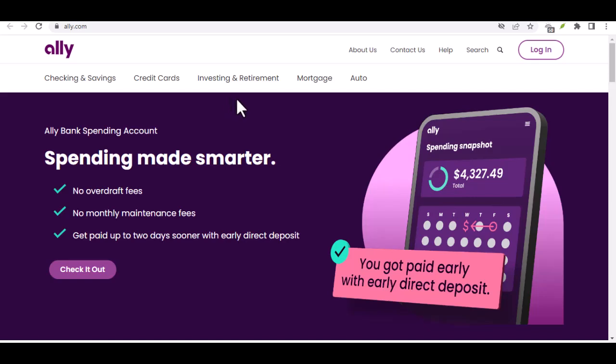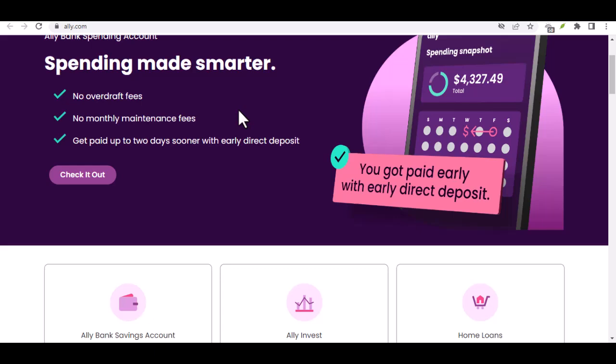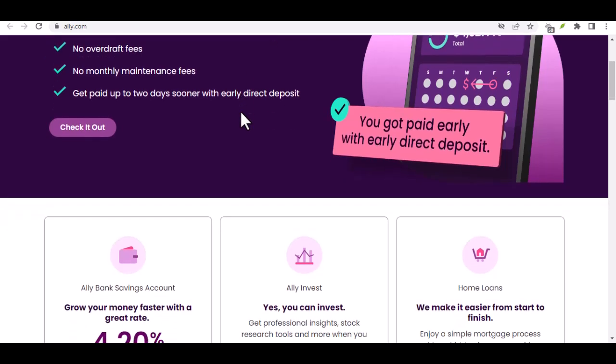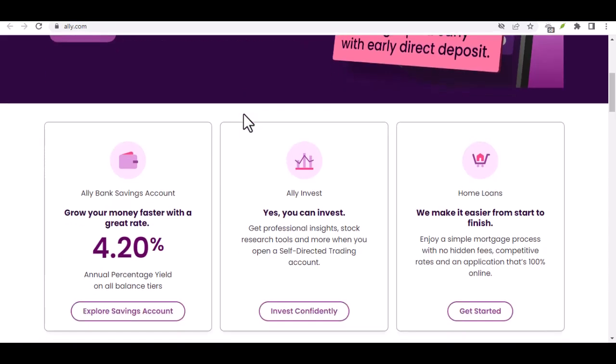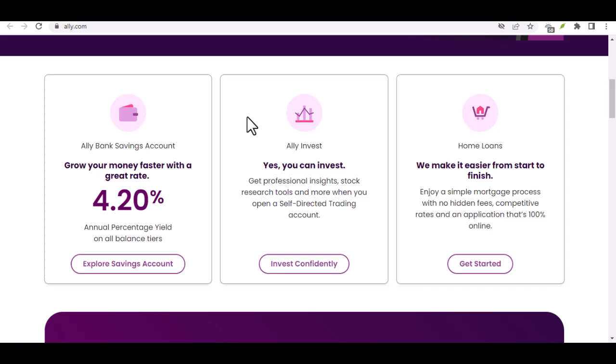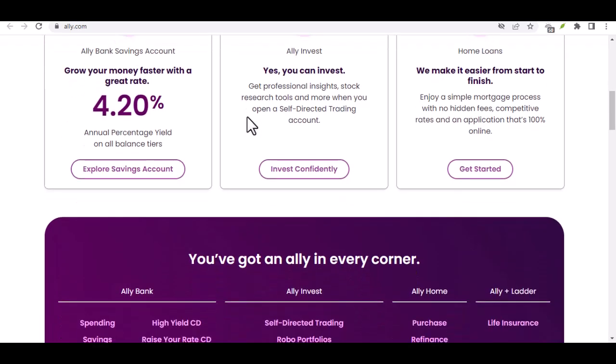That's kind of what happens when you try to make a payment with the wrong method — especially when it comes to managing your finances. You've got your monthly bills piling up, and Ally Bank is sitting there as your trusted partner. But wait! How exactly do you get that hard-earned cash into your Ally account? Fear not, financial friends, because today we're diving deep into the wonderful world of Ally Payment Options.